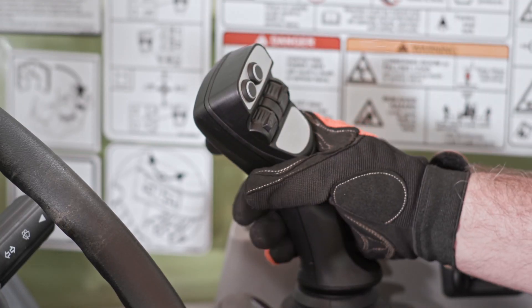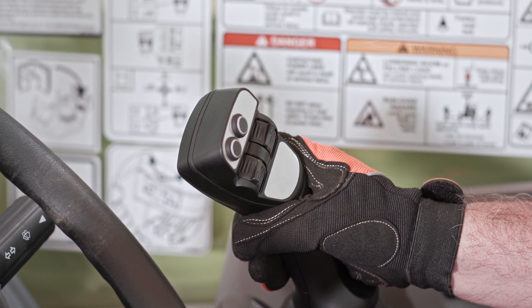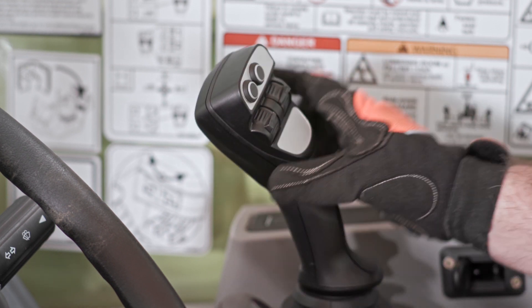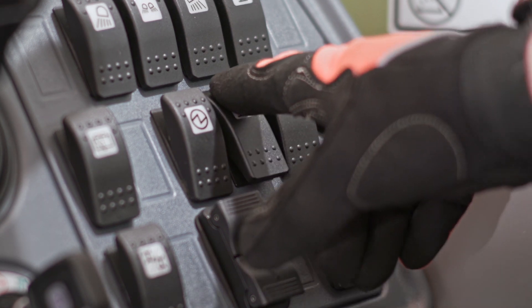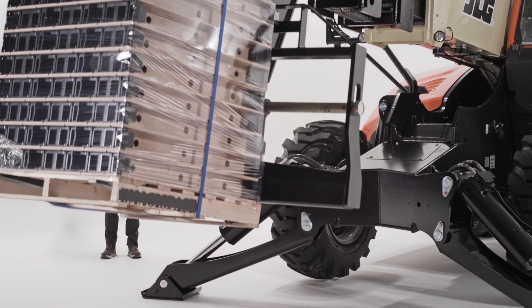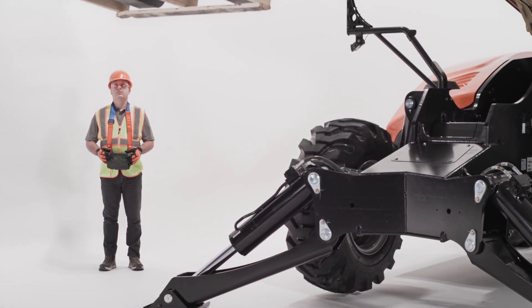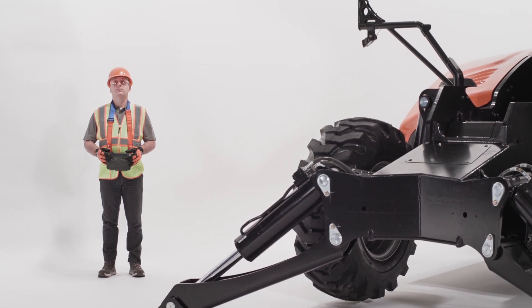The finely tuned boom controls on this model have a standard soft stop to slow the boom when it's approaching load placement. In addition, the ride control feature improves load stability over rough terrain. We also offer optional remote boom control that enables operators to control the boom from outside the cab, providing improved visibility during load placement.